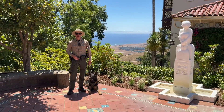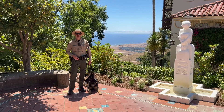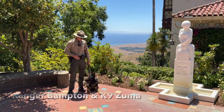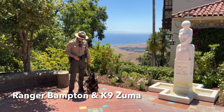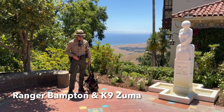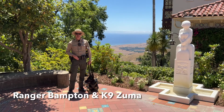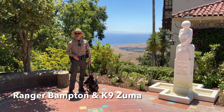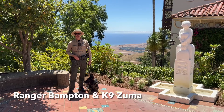Hello, I am Officer Bampton. I'm a State Park Peace Officer canine ranger here at Hearst Castle. This is my canine partner, canine Zuma. We have been together since January, working together. Our day to day here at Hearst Castle varies — that's one of the great things about our job as a State Park Peace Officer, every day can and usually is different.